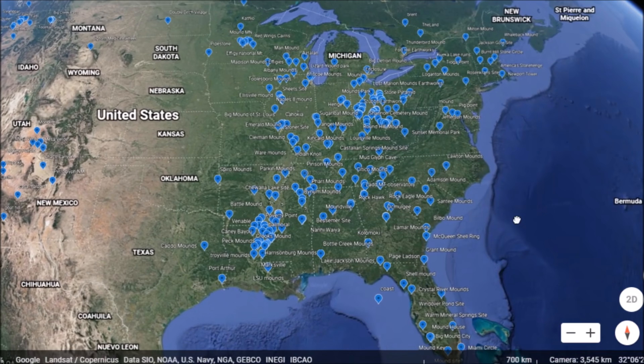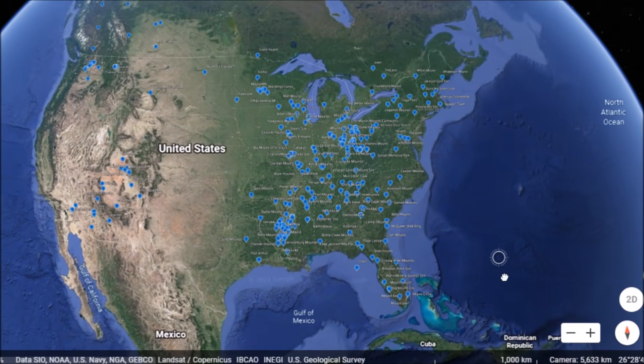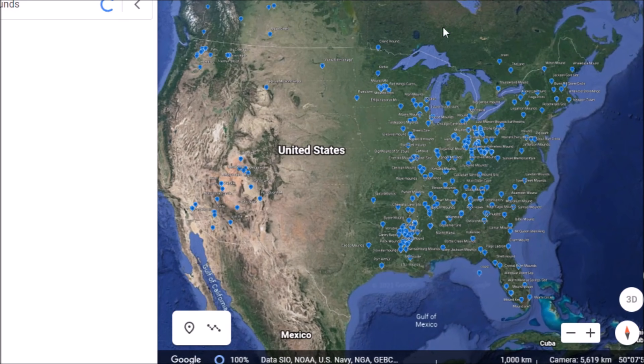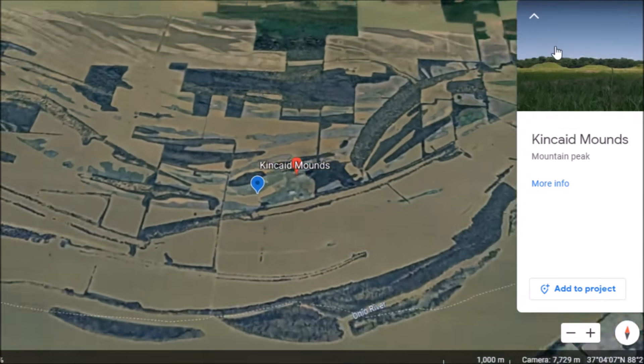Hey everybody, I have a video here for you today. I thought we'd go back to ancient America. I wasn't really planning on doing a video today, but didn't really have any plans and kind of getting on my brother's nerves — he told me to go in my room and make a video, so I think I will. Let's go down to the Kincaid Mounds in southern Illinois. I made a video on this place about three years ago.